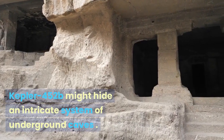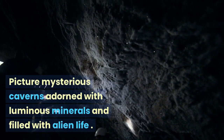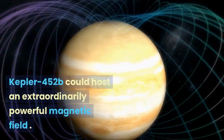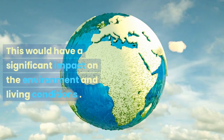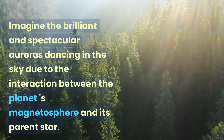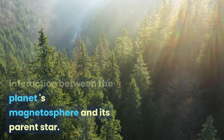Kepler-452b might hide an intricate system of underground caves — picture mysterious caverns adorned with luminous minerals and filled with alien life. The planet could also host an extraordinarily powerful magnetic field, which would have a significant impact on the environment and living conditions. Imagine brilliant and spectacular auroras dancing in the sky due to the interaction between the planet's magnetosphere and its parent star.